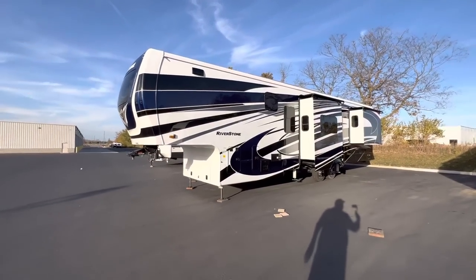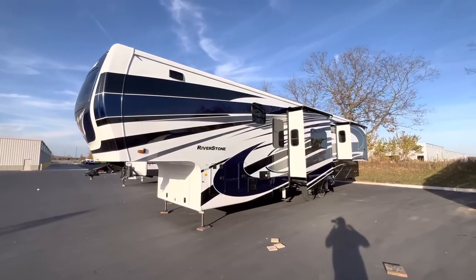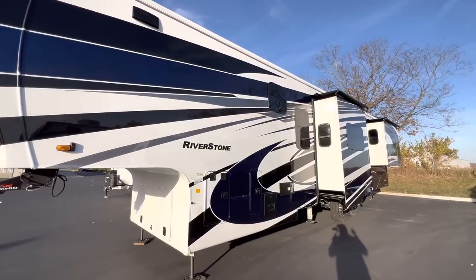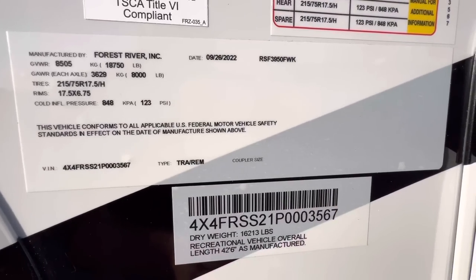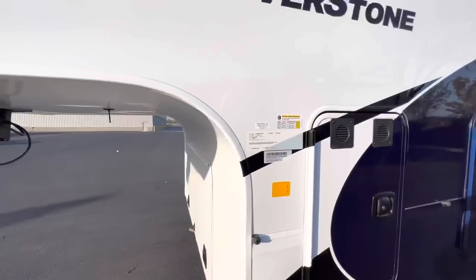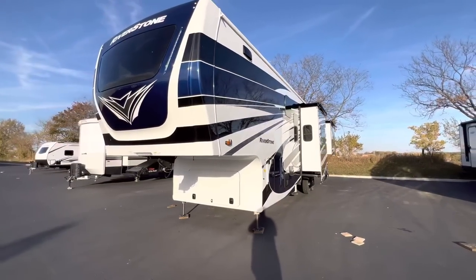Yo ho ho, what's going on everybody? This is Hunter. Hope you guys are having a wonderful day. Today I've got a treat for you — it's one of my favorite brands because it is one of the fanciest brands. It's the 2023 Riverstone 3950 FWK. This is a front kitchen model. The GVWR is 18,750 and the dry weight when it went across the scale was 16,213. It is a big boy — definitely not a small camper.